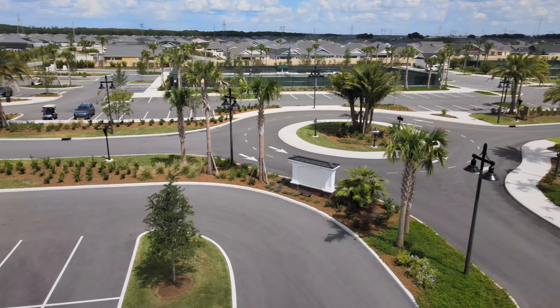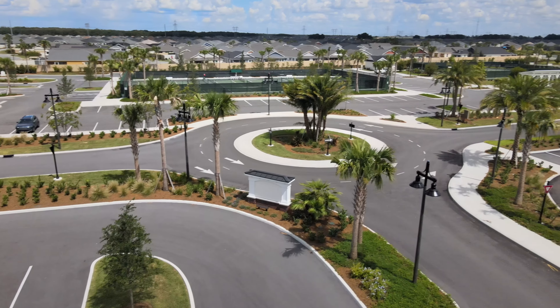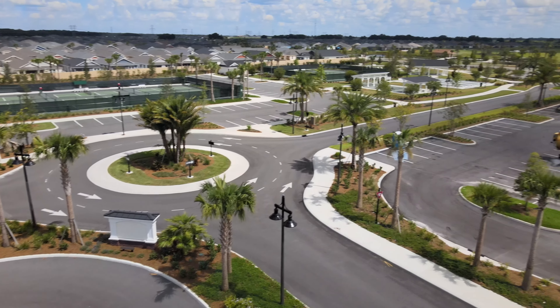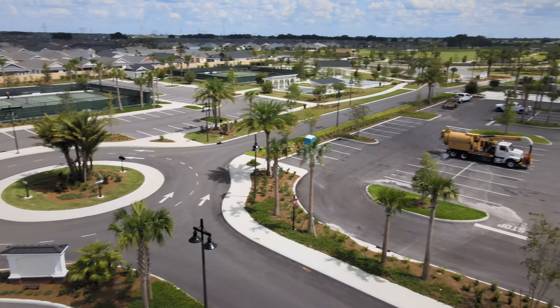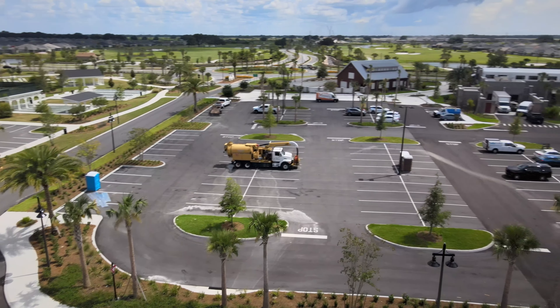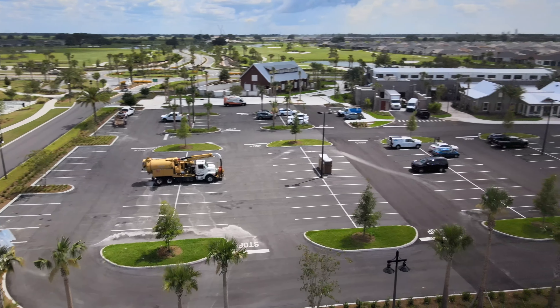We're starting off in the Sawgrass Grove area. This is the Azelle Rec Center parking lot in St. Catherine. We're going to take a look at all the things going on by the Azelle Rec Center.